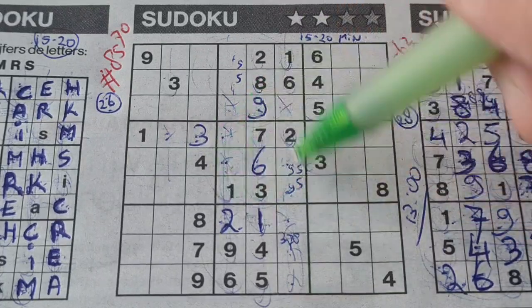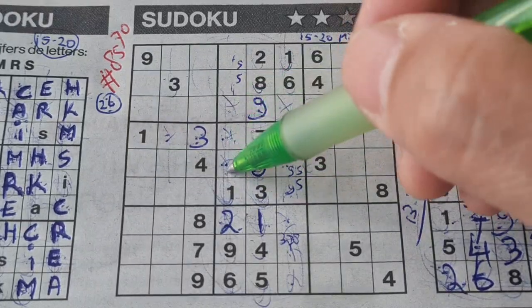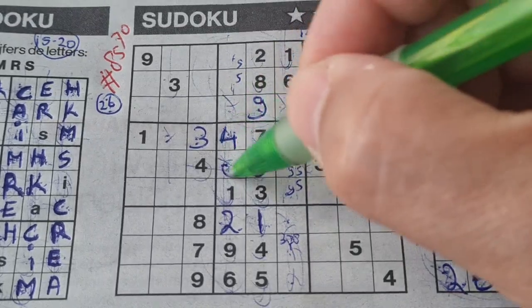So the 9 goes together with the 5 as a pair. The other pair in this big square are the numbers — 1, 2, 3, 4 is missing, 5, 6, 7, 8 is missing — so 4 and 8. We have 4 in the middle row, no 4 there. 4 should be here and 8 goes there.